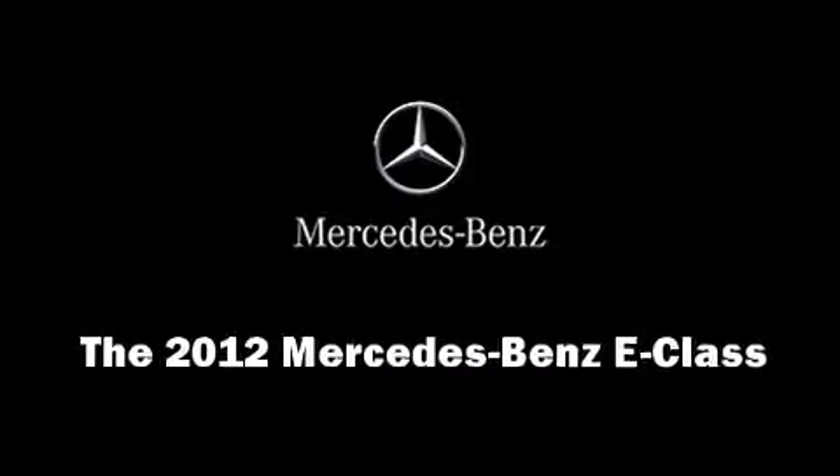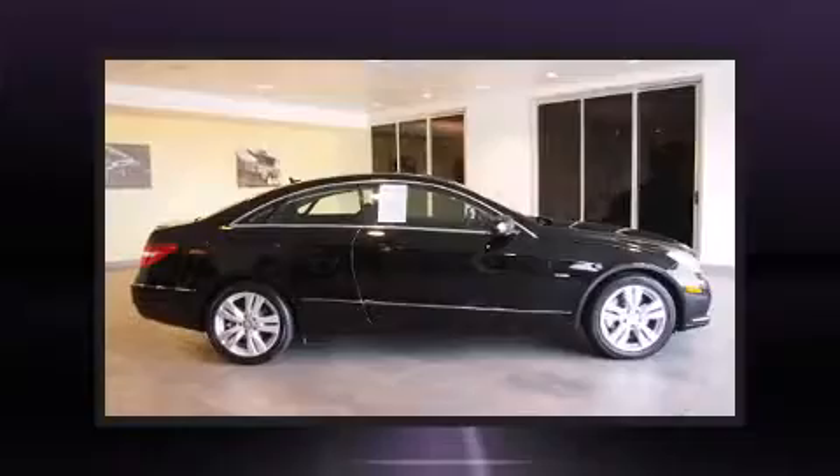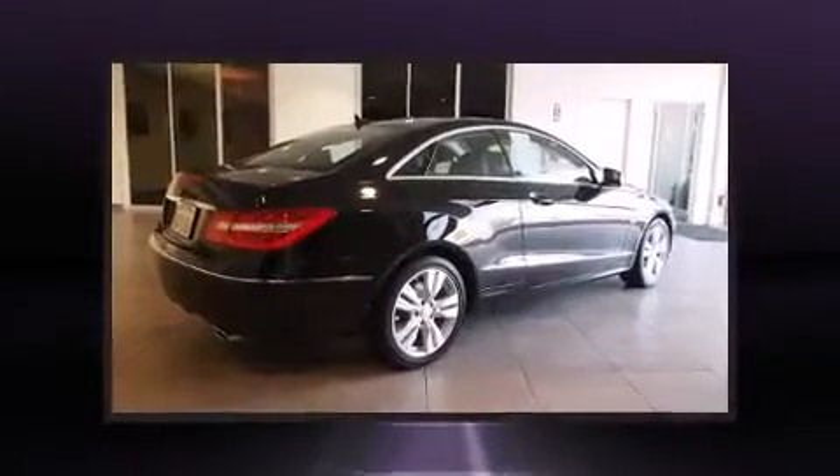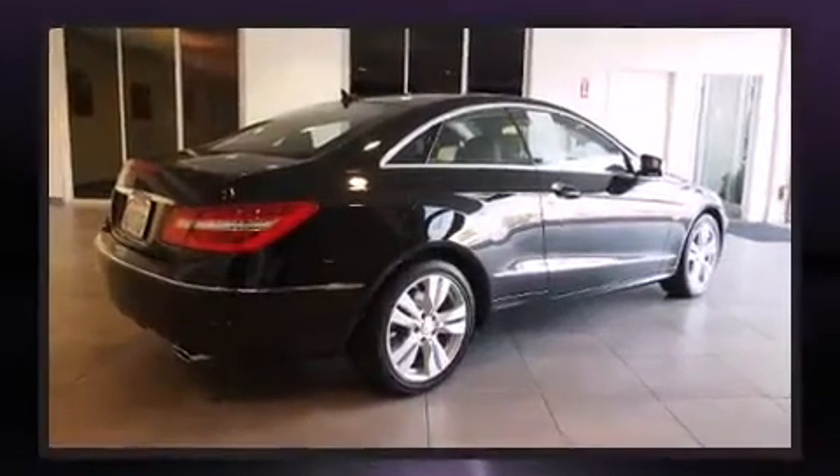Climb inside the 2012 Mercedes-Benz E-Class. With just over 30,000 miles on the odometer, this car expresses top-tier capabilities, proving the automaker's commitment to quality, safety, and comfort.